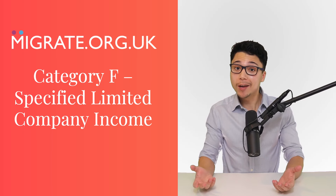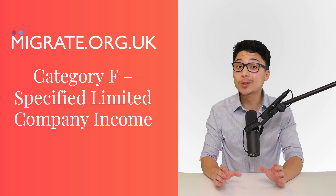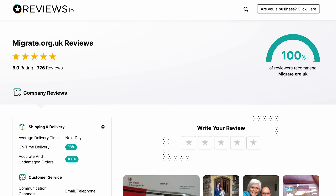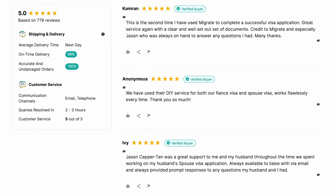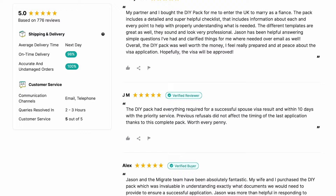In this video we will discuss the requirements and calculation for including specified limited company income towards the UK spouse and partner visa financial requirement. As an OISC regulated UK immigration law firm that has helped more than 4,000 partners with their UK partner visa applications, we're very well placed to discuss this.